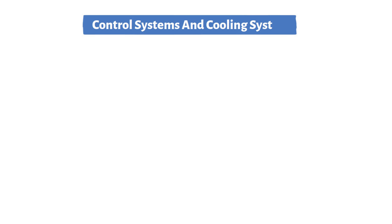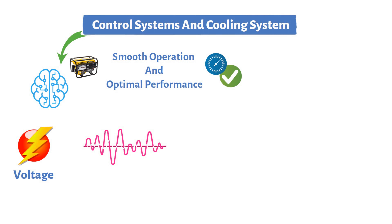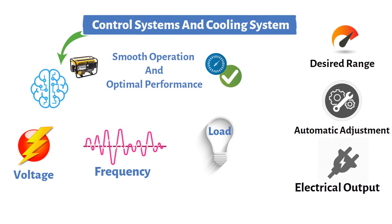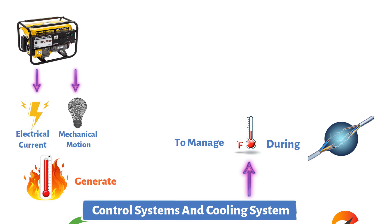Control systems are the brains of the generator, ensuring smooth operation and optimal performance. They monitor critical parameters such as voltage, frequency, and load in real time. If any of these parameters deviate from the desired range, the control systems make automatic adjustments to maintain the electrical output within acceptable limits, ensuring the generator responds to changing demands without compromising power quality.